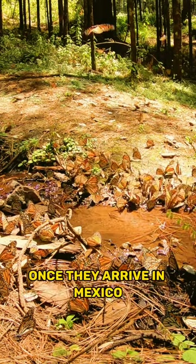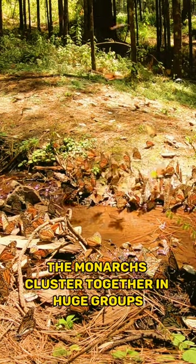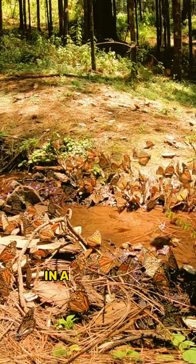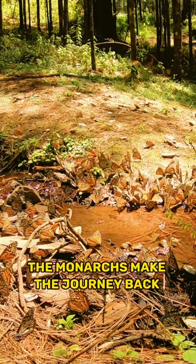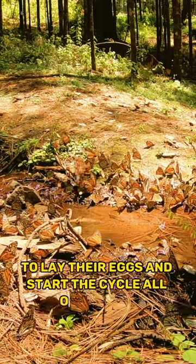Once they arrive in Mexico, the monarchs cluster together in huge groups, covering trees and bushes in a blanket of orange and black. In the spring, the monarchs make the journey back north to lay their eggs and start the cycle all over again.